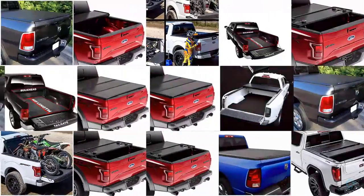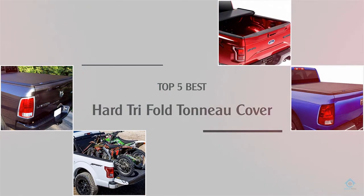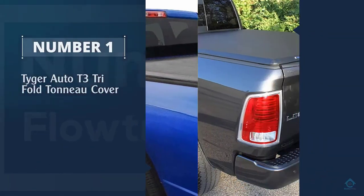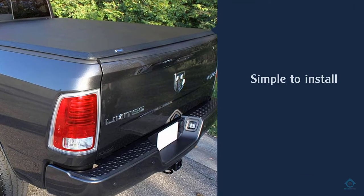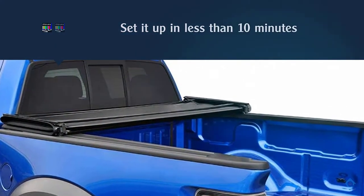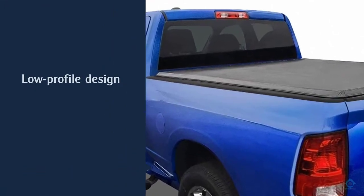If you are looking for the best hard tri-fold tonneau cover, here is a collection you have got to see. Let's get started. Number one, most popular: Tiger Auto T3 tri-fold tonneau cover. The Tiger Auto TGBC3D1011 tri-fold pickup tonneau cover is so simple to install that you can set it up in less than 10 minutes. This simplicity is due to its clips which make installation so much easier, and its low profile design